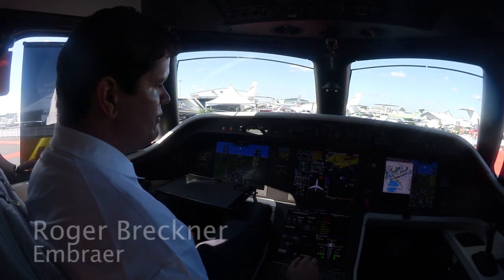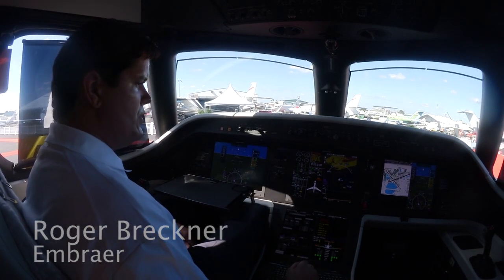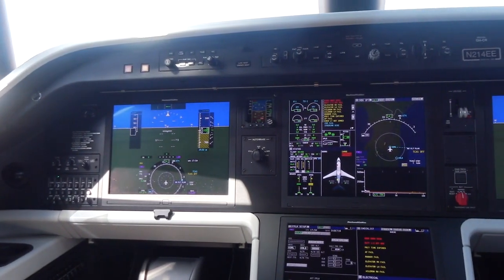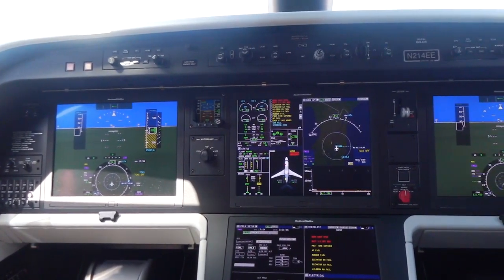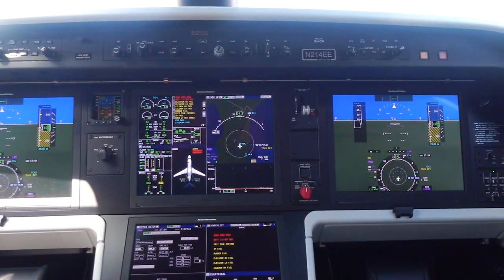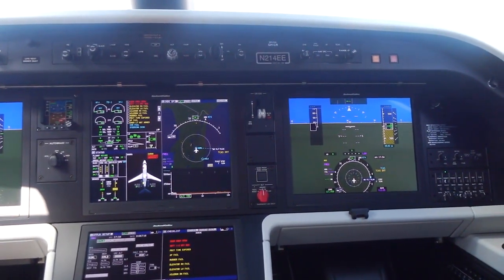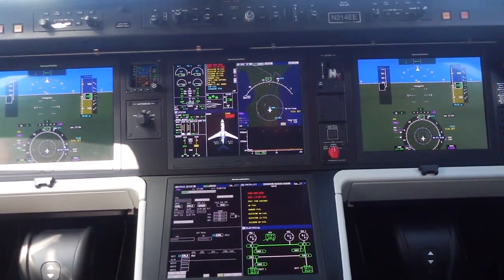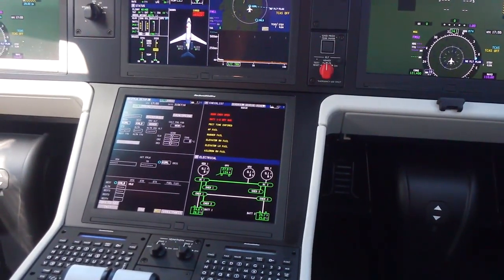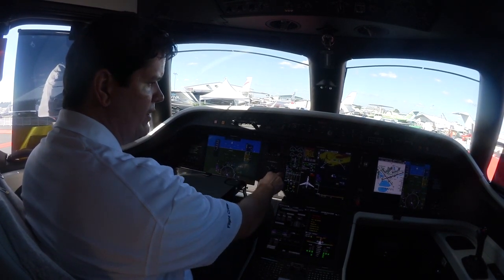Inside the Legacy 450 by Embraer, showing a few features of the aircraft. The Rockwell Collins Fusion platform features four displays, 15 inches across, with lots of redundancy and options where the pilot can see pretty much every item on every screen. I have a full display, and a split where the other half is divided into two different synoptic pages showing the ICAS.